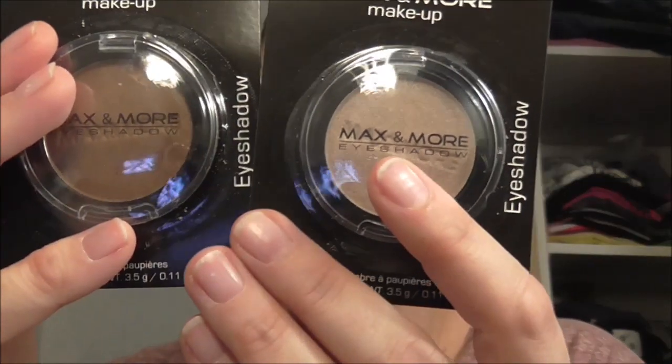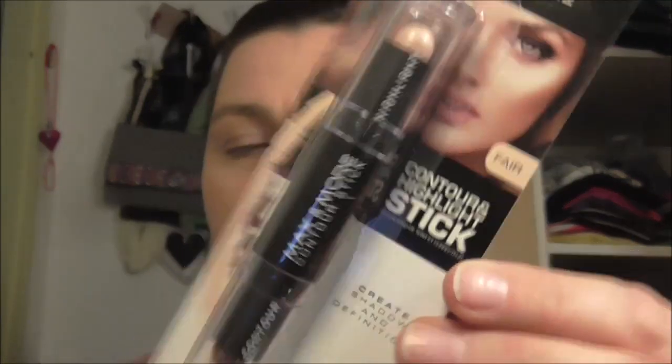Ik heb nu een basislaagje op en dan kunnen we verder. Wat heb ik gekocht? Ik heb een mascara gekocht. En ik heb van die single eyeshadows. Ik weet niet of dit per se nieuw is, maar ik heb dit nog nooit gebruikt. Ik heb wat standaard herfstkleuren uitgekozen: Aubergine, Sahara en Chocolate. Daarmee ga ik gewoon een standaard look maken. Als laatste heb ik dan een contour en highlighter stick gekocht, en dat vind ik wel heel erg leuk.